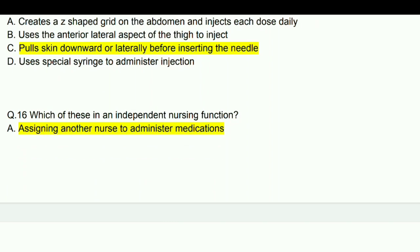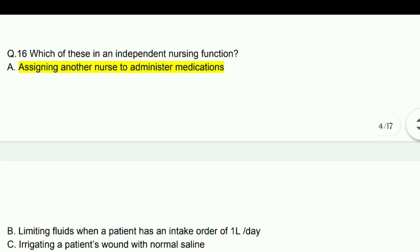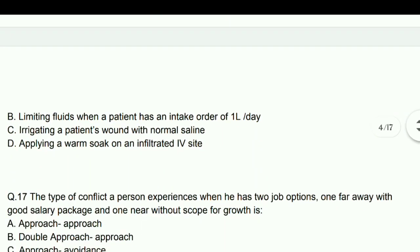Which of these is an independent nursing function? Answer: Assigning another nurse to administer medication.